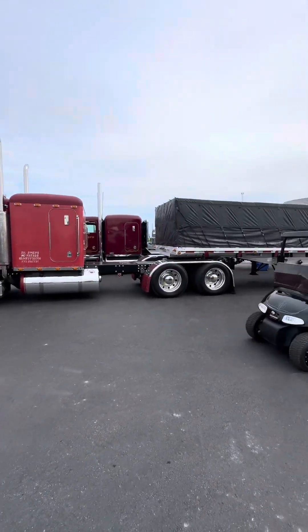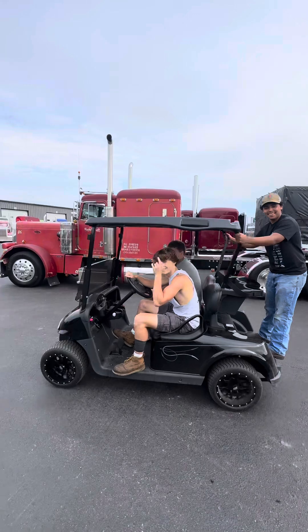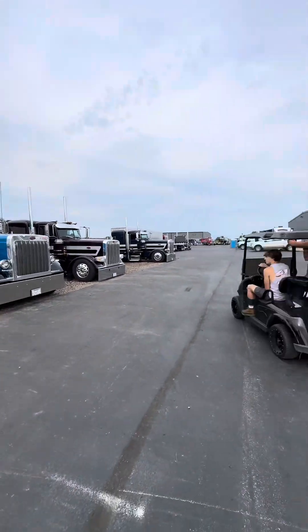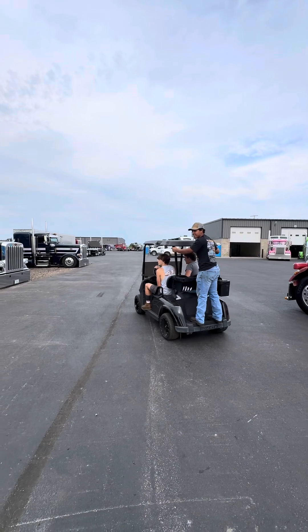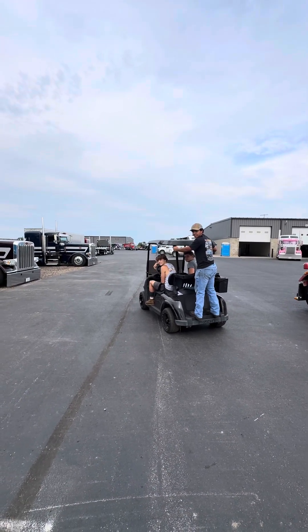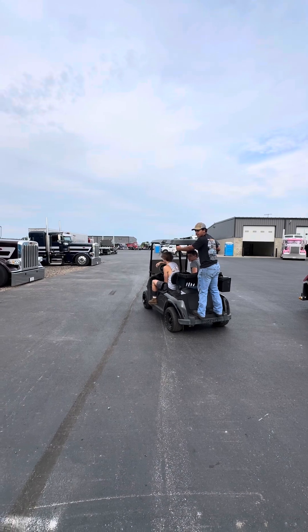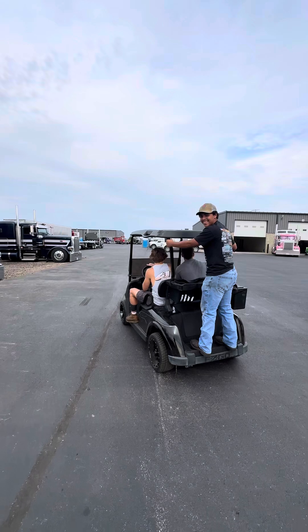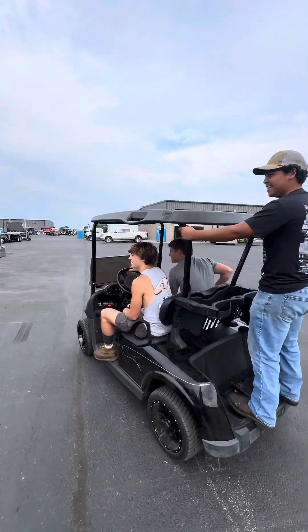I don't know who these guys are, but they keep driving by. Did y'all wash this truck right here? Good job. Who do y'all work for — HD Equipment or C&J Trucking? HD Equipment. No comment. There they go, riding out of our lives.